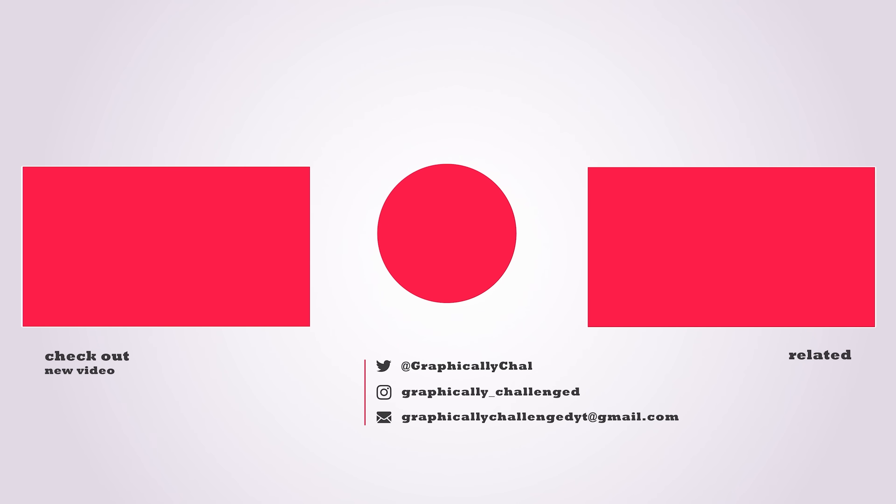I'll see you in the next video. If you made it to the end of the video, be sure to drop a like.